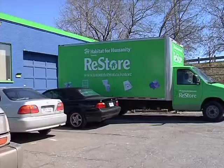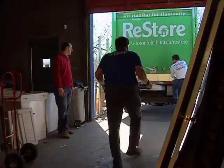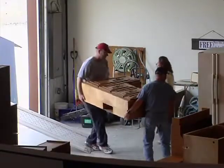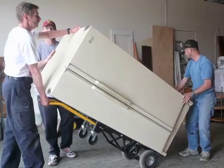Some days you might get to go on pickup runs as a driver or driver assistant. These jobs have a few crucial guidelines since large vehicles are involved. You'll be trained to pay attention to every detail of safely loading, driving and unloading our precious cargo — and that includes you.